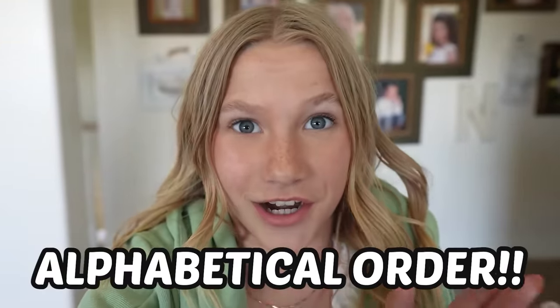Hey guys, welcome back to NEMFAM. I got in charge of the video today and here's what we're gonna do. We are gonna do our makeup routine, but it's not like any normal makeup routine. It's gonna be in alphabetical order. It was so bad. I don't know what happened. I'm gonna get my sisters and we're gonna get started.